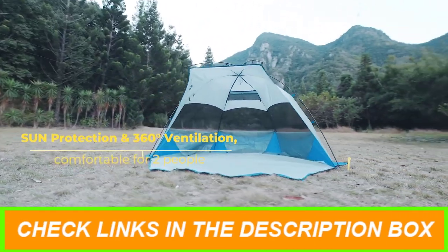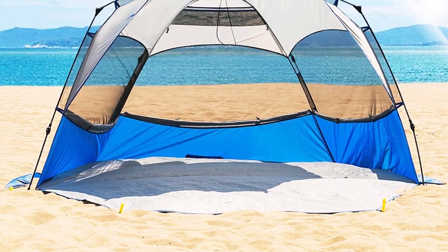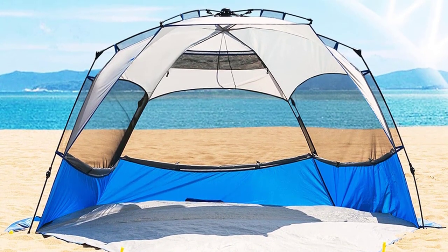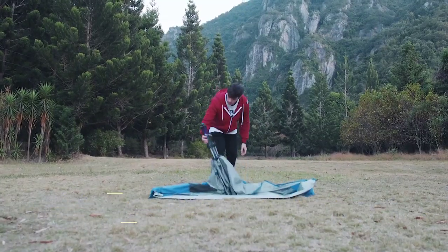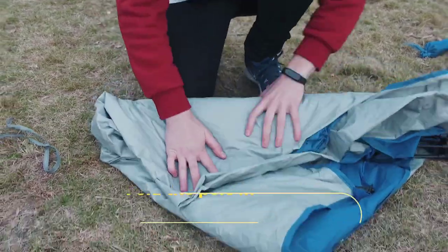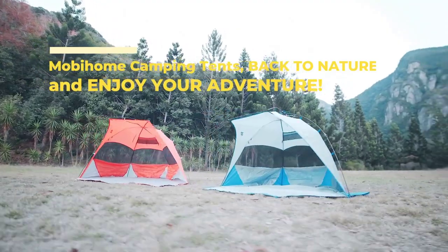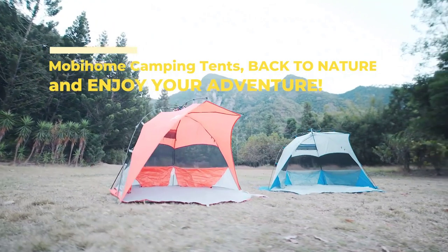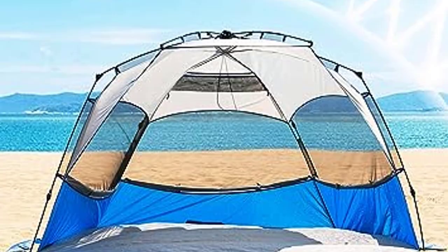It's UPF 50+ rated and water-resistant, ensuring protection from sun, rain, and wind. Crafted with durability in mind, this tent is constructed with standard double sewing, sealed seams, and high-quality polyester fabric. The waterproof PE floor and extended porch add extra functionality. Enjoy 360-degree ventilation and breeze through the three side windows on hot days, and four sandbags at each corner plus six sturdy plastic stakes ensure the tent stands firm against strong winds. Don't miss out on the best beach camping tent of 2023.